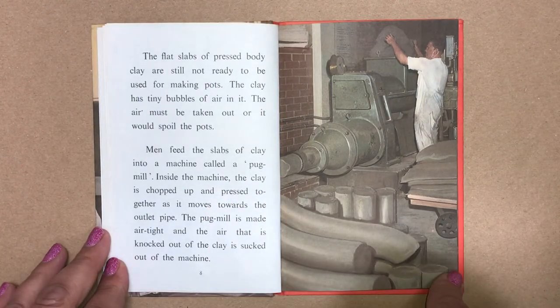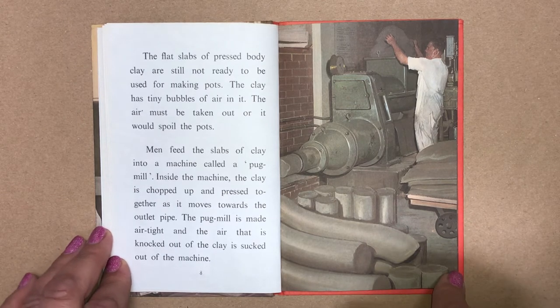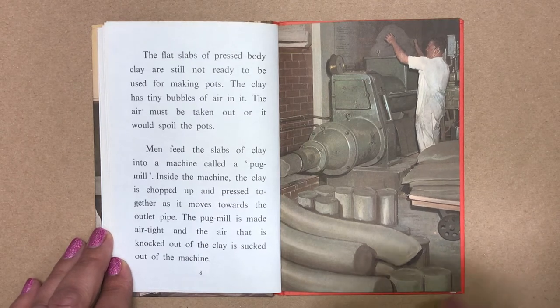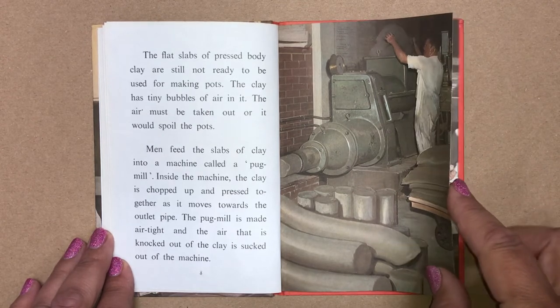The flat slabs of pressed body clay are still not ready to be used for making pots. The clay has tiny bubbles of air in it. The air must be taken out or it would spoil the pots. Men feed the slabs of clay into a machine called a pug mill. Inside the machine, the clay is chopped up and pressed together as it moves towards the outlet pipe. The pug mill is made airtight and the air that is knocked out of the clay is sucked out of the machine.